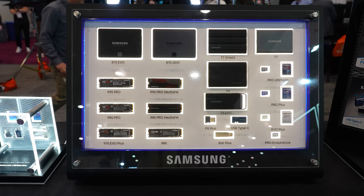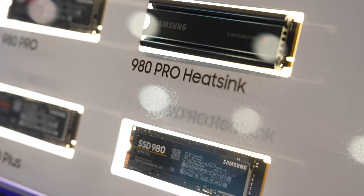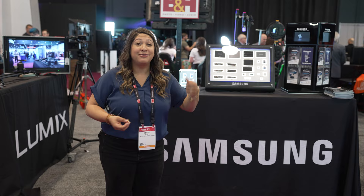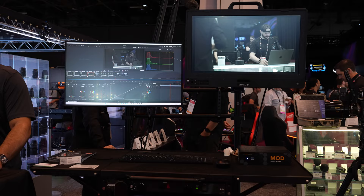I'm at the Samsung section of our booth learning more about SSD drives. Many of us know about portable and SATA drives, but internal NVMe drives offer 6.5 times faster performance than your SATA drive — and that's just a baseline. This is great for gamers and video editors looking for way faster performance.